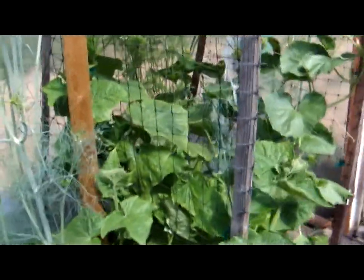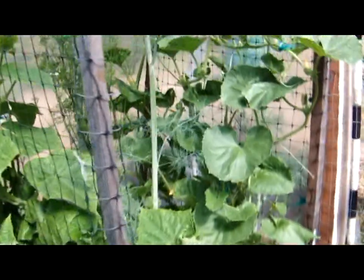We have another cucumber hiding away down here and many more little ones on the way, so we're just about really into cucumbers. As they say, we planted two months later and I think we're about a month behind — but we're getting there.